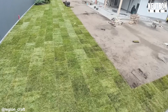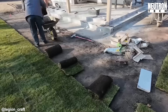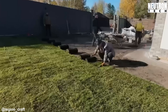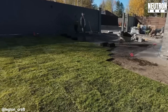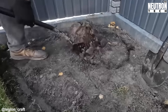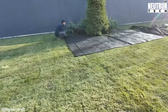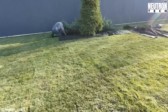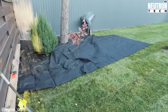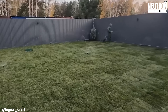They sculpt gradual inclines that let rainwater flow naturally, while giving the property that organic rolling feel you want in a landscape. Around trees, garden beds, and footpaths, they're extra careful with how they shape things — everything needs to be stable and easy to navigate. When the grading work wraps up, they spread a smooth layer of quality topsoil across the area. The sod they use is basically mature lawn that's already established on its own root system and soil layer.